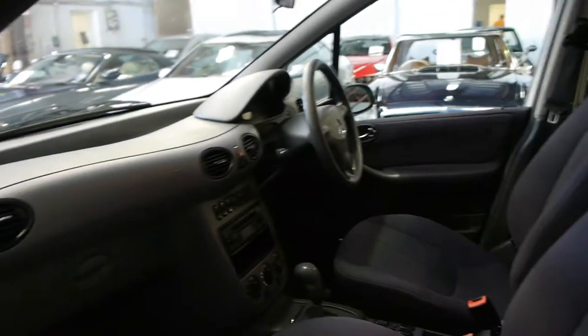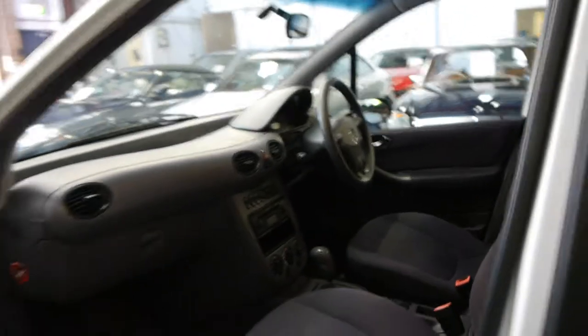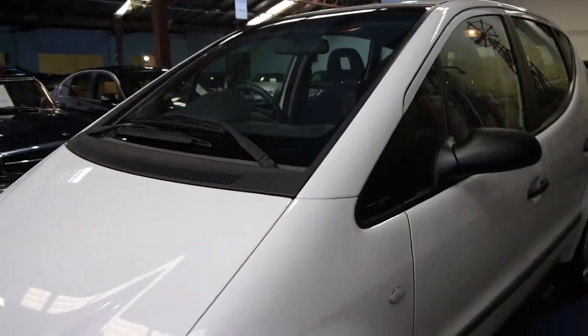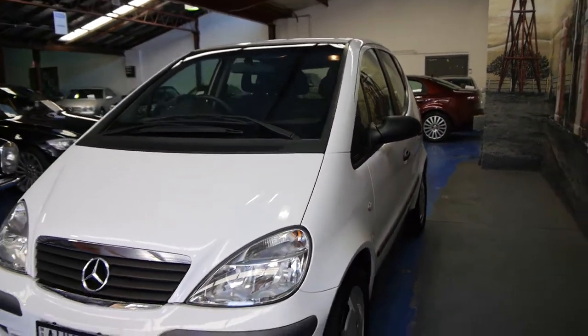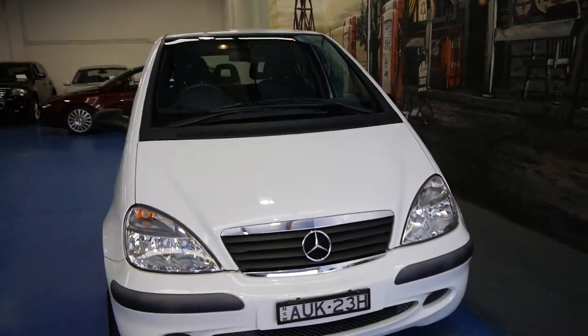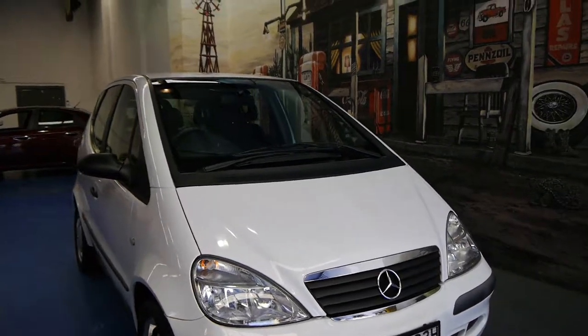If you're looking for a reliable car for getting around the city which doesn't use a lot of fuel and is very, very safe, you really can't go past an A-Class Mercedes-Benz. So if you're on the market for one of these, we strongly suggest you come and have a look at this one, take it for a drive. You're not going to be disappointed — we think it's absolutely lovely and very good value at our asking price.